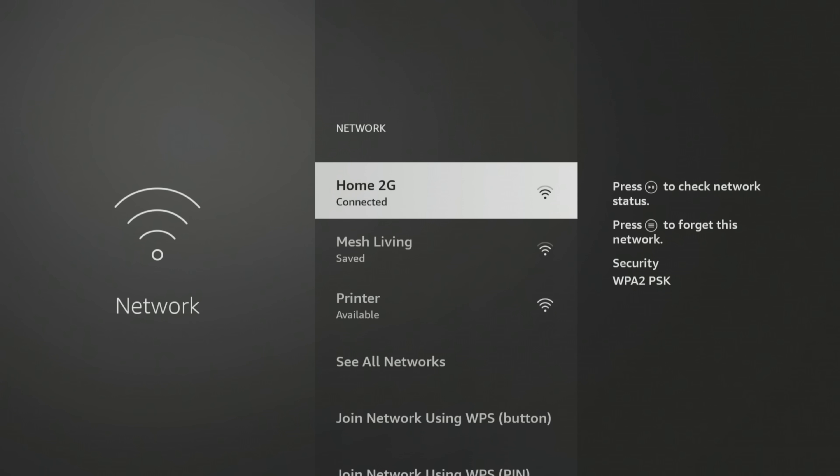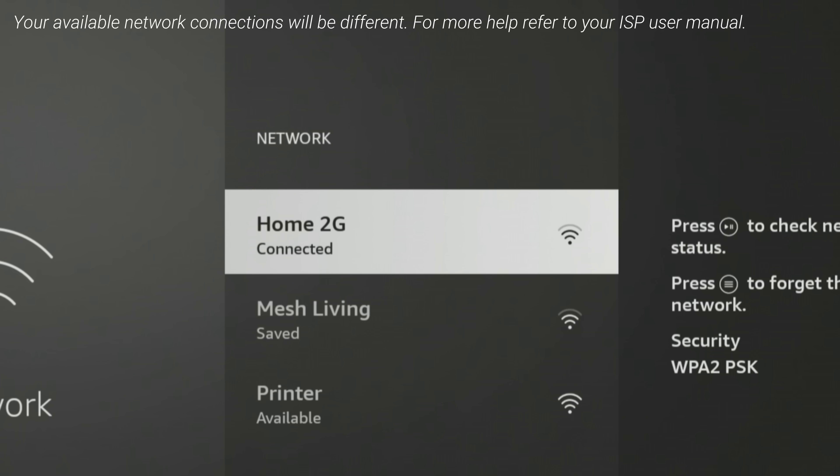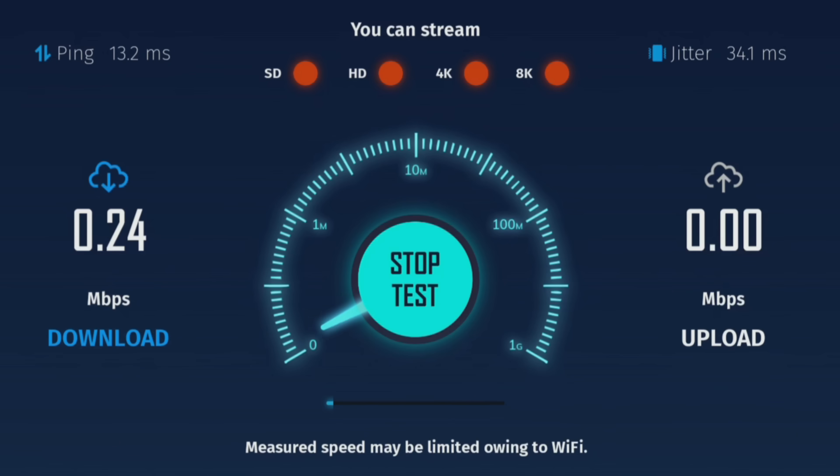My internet package is a gigabit, meaning that my internet speeds can reach up to 1000 Mbps or 1 Gbps. When I connect my Fire TV Stick 4K Max to my 2.4 GHz network and run a speed test by downloading a simple speed test app from the Amazon App Store, you can see that the download speed is just over 8 Mbps.